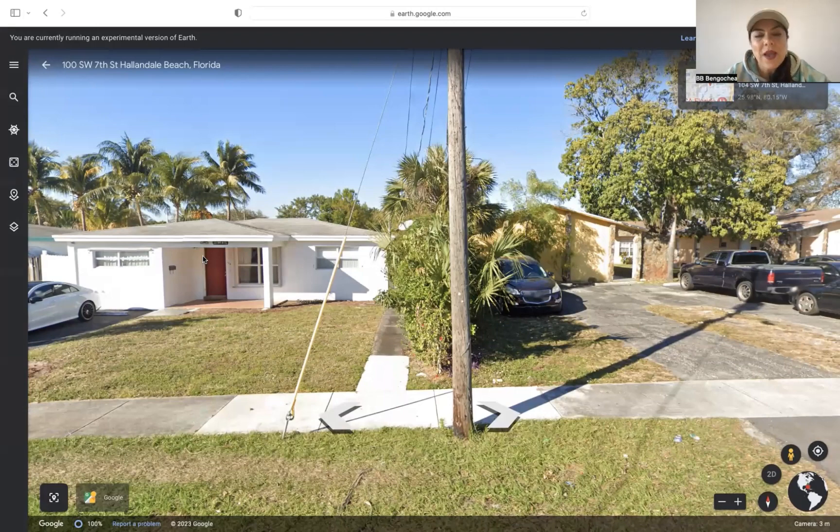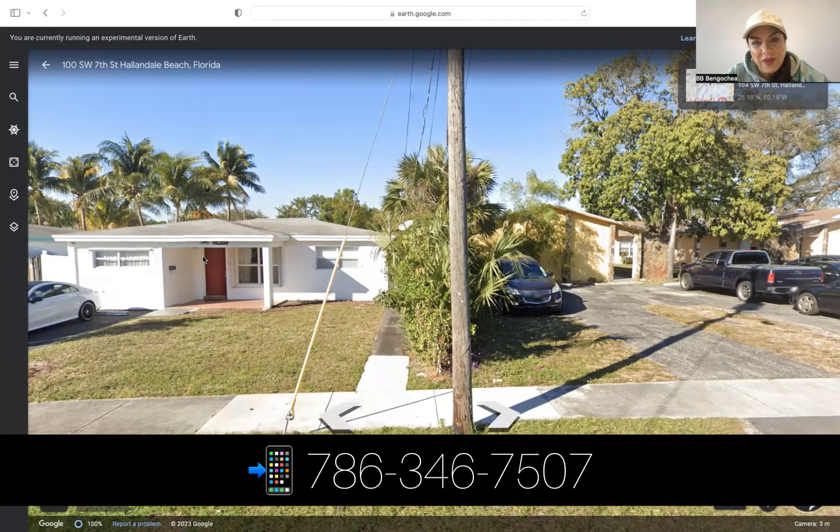I wanted to make this video to explain everything to you again. You also have the additional videos I took of the area. If you have any questions, my number is 786-346-7507.